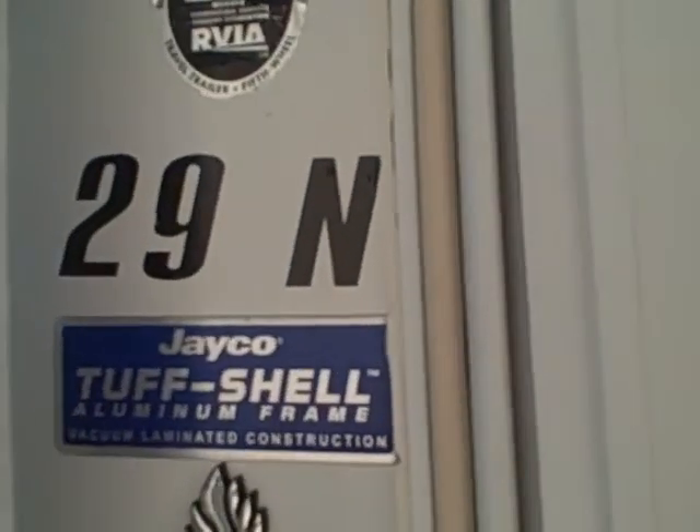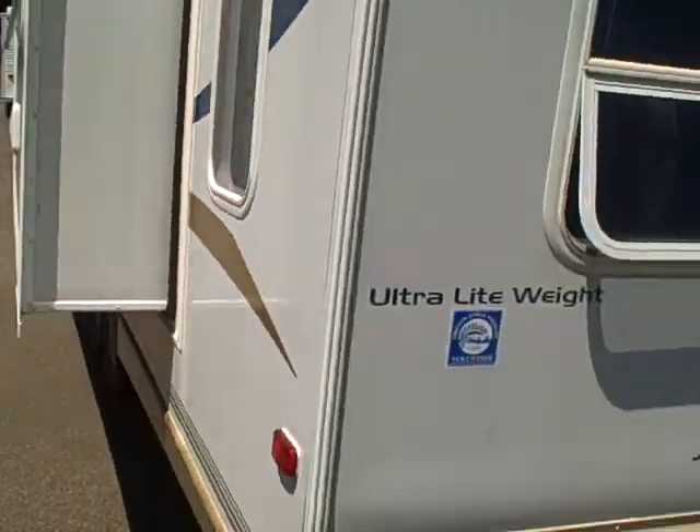Those entry doors don't leak — that's why we like them. Here's model 29N from the backside. It's a rear living model, so you get the big rear window, ventable windows, and a clear view of the slide-out from the backside.